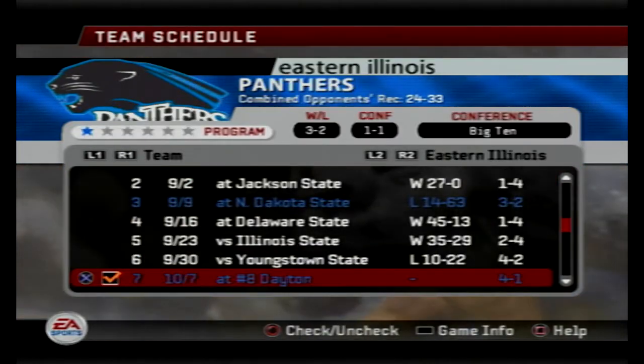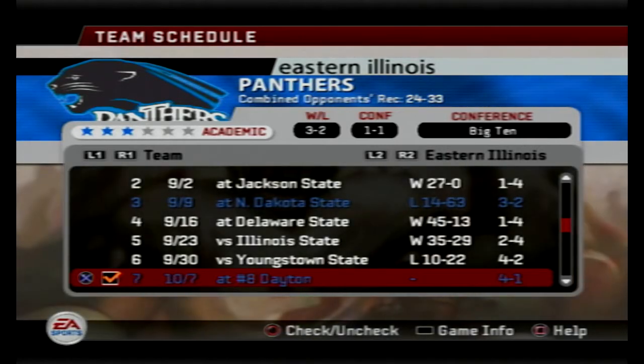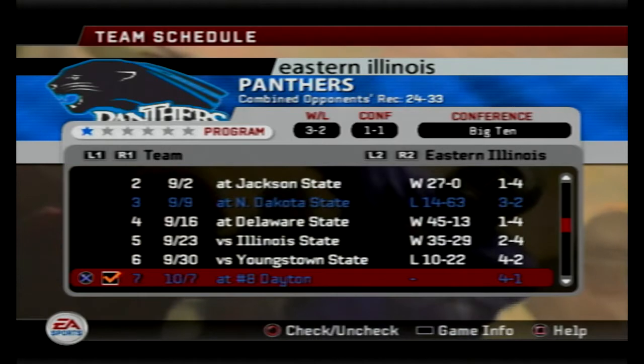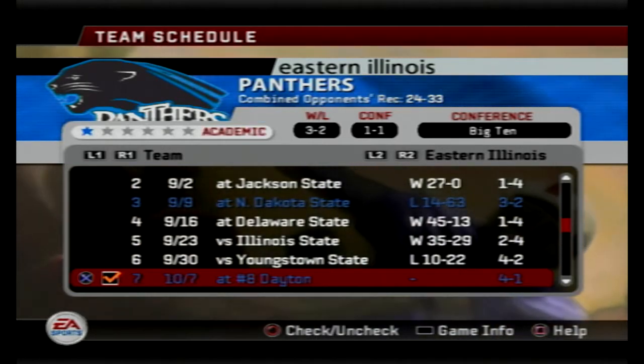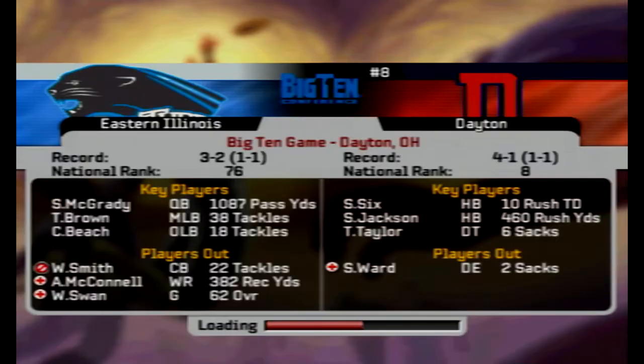The Discord Pick'em has the Flyers winning this one, but it's another close vote just like our last game — 15 votes for Dayton and nine for Eastern Illinois. Dayton is a top 10 football team but that's your own opinions. Take a look at the roster quick. Head coach John Gruden in his second season.